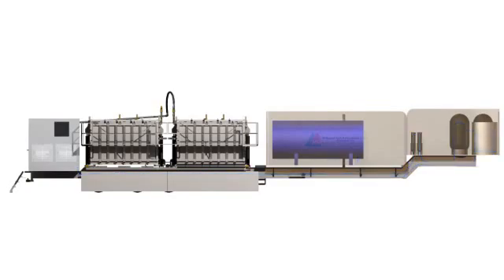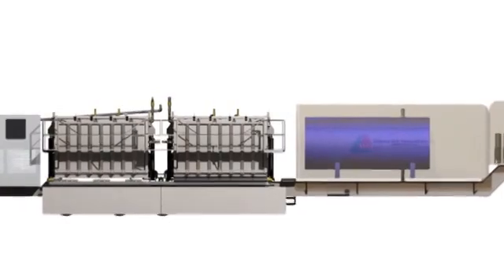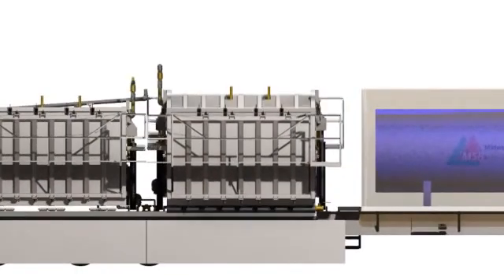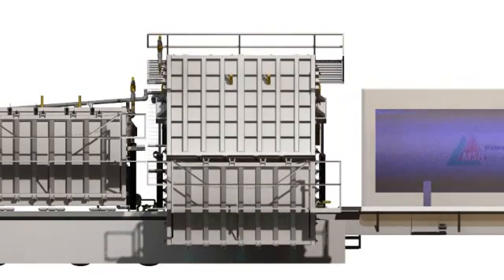Following the completion of the treatment cycle, the front of the processing chamber is unlatched and the box tips forward to dump the processed soil out. Following treatment, soils are laboratory tested to verify cleanup objectives have been met and returned to the excavation as backfill.